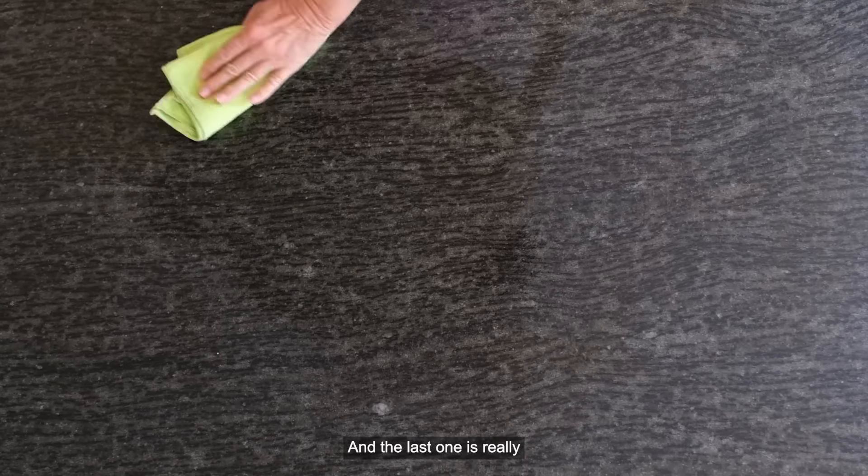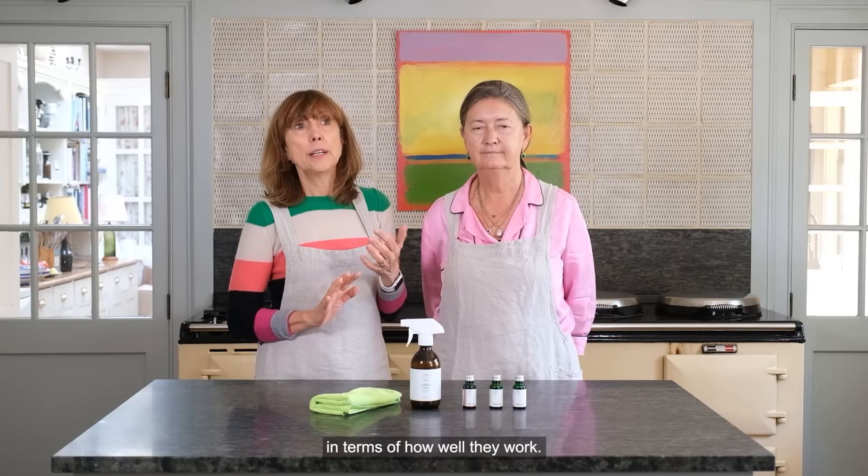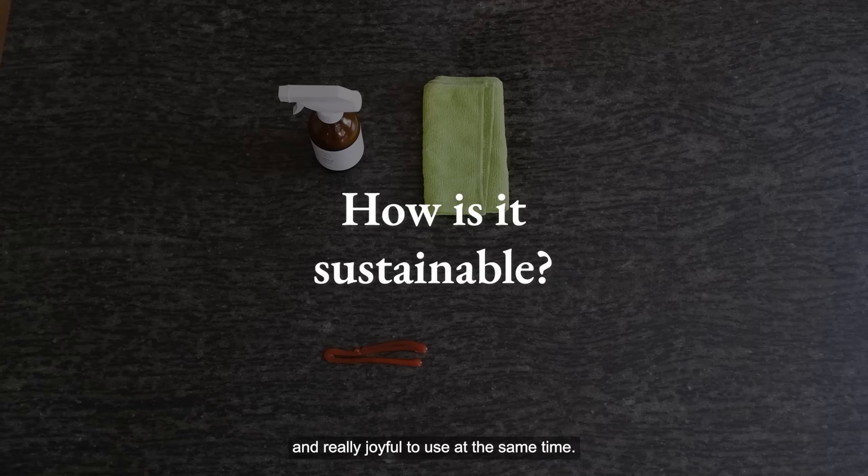The last one is really that there's absolutely no compromise in terms of how well they work. These really do work, but they are sustainable and really joyful to use at the same time.